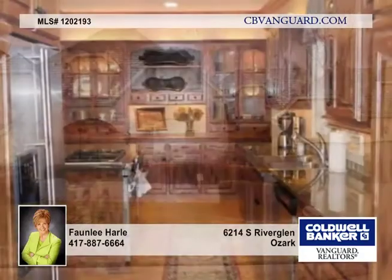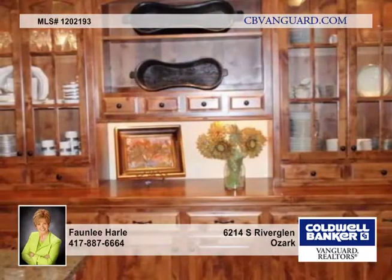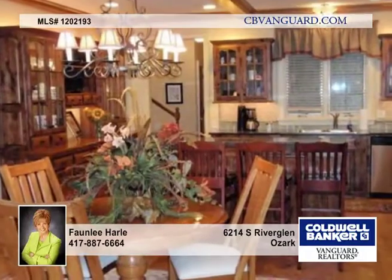Charm abounds in this five bedroom, three and a half bath home, which is a story and a half stone home with beautiful wood flooring in the living room, formal dining room, kitchen and hearth area.